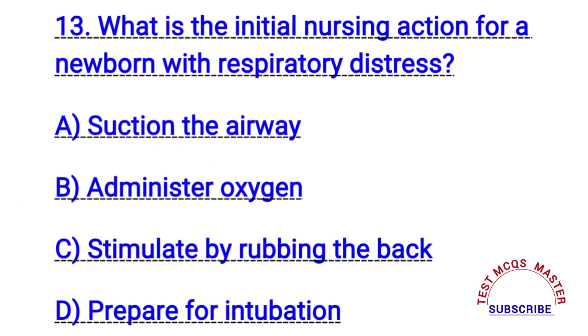Question number thirteen. What is the initial nursing action for a newborn with respiratory distress? The right answer is A. Suction the airway.